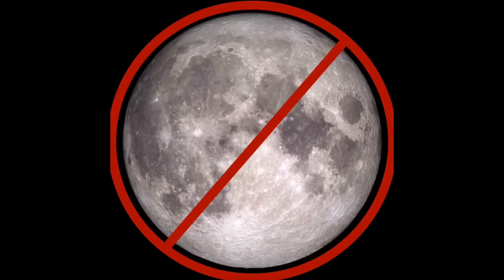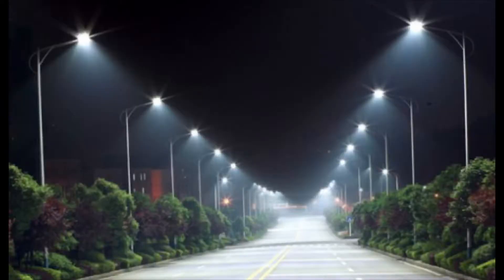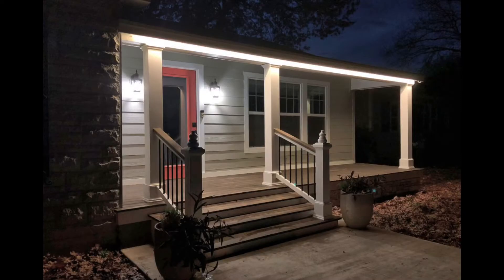Our unicorn friend can be kind of shy and difficult to spot in the night sky, so you want to make sure that the moon is not up and you're far away from any type of extra light like streetlights, porch lights, or any other type of light. Monoceros does not like light and will hide if there is any around.